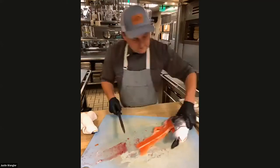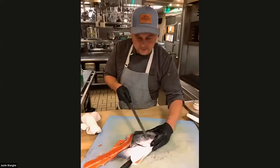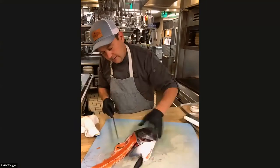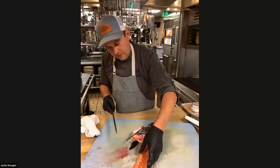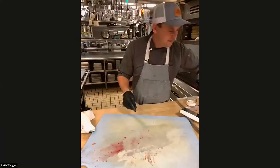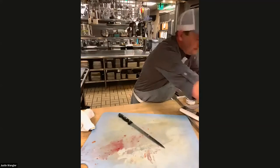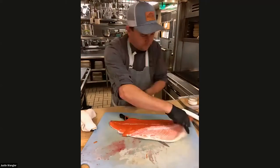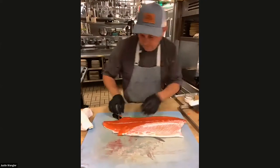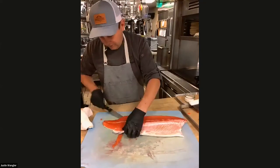You can also pull the cheeks out — some people like to eat the cheeks. Some people like to roast the collar, grill it, or smoke it. You can see that's pretty good; I didn't leave too much meat on there. I'll just clean up the board a little bit and come back through here.